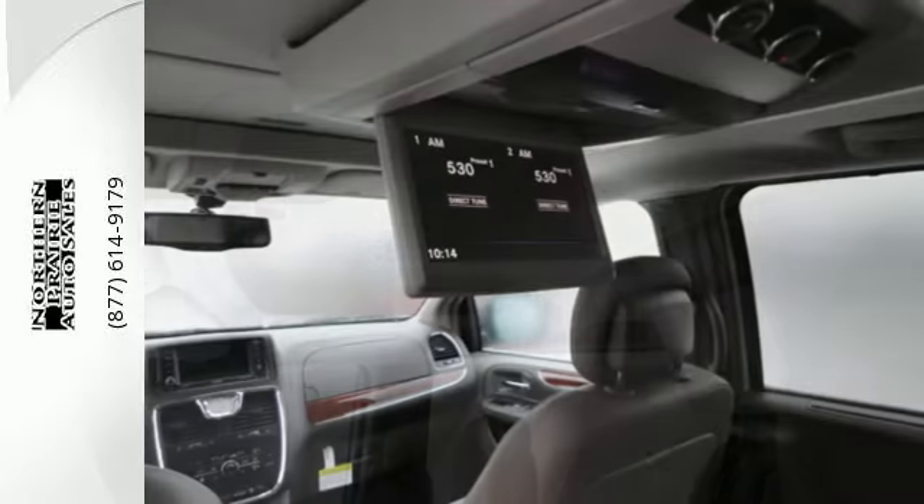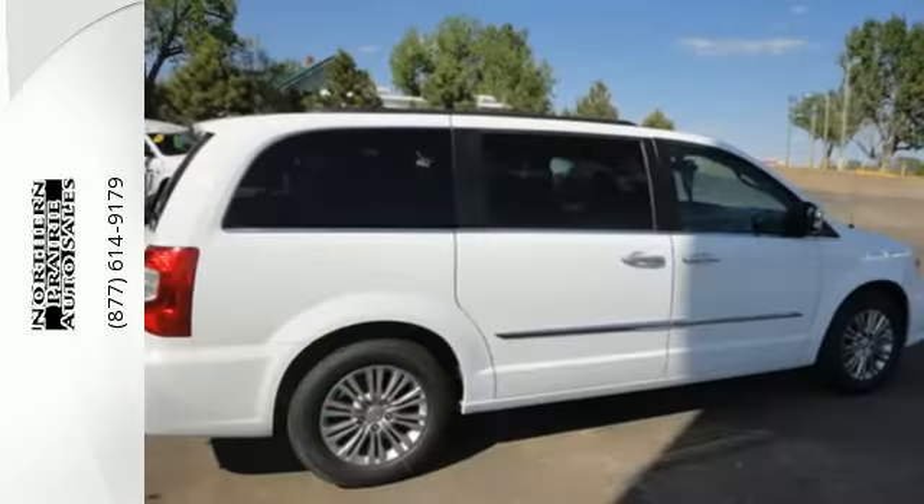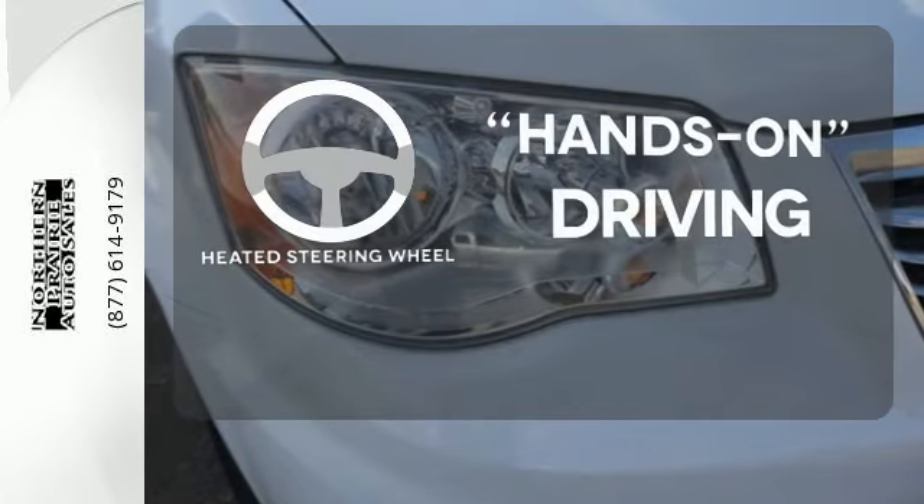Know that every second of your drive is being monitored by Town & Country's electronic stability control, which applies the brake or throttle to keep you safely on the road. You'll want to keep both hands on the heated steering wheel.